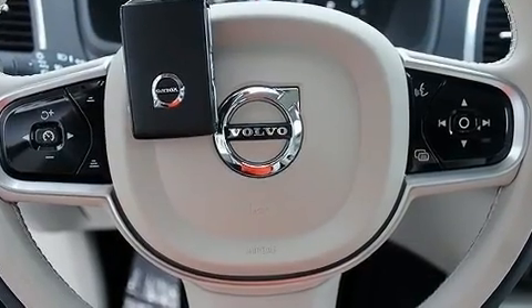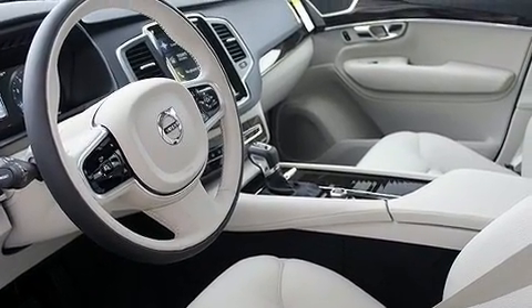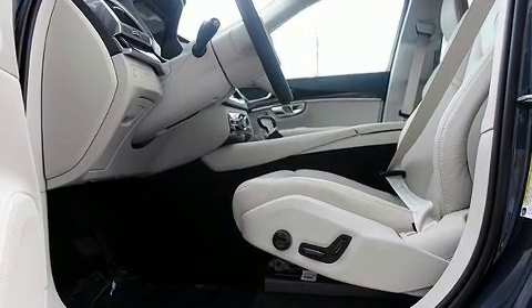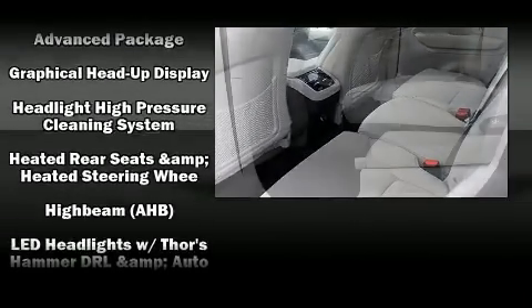Volvo ensures the safety and security of its passengers with equipment such as head curtain airbags, front side impact airbags, traction control, brake assist, anti-whiplash front head restraint, a security system, an emergency communication system, and four-wheel disc brakes with ABS.